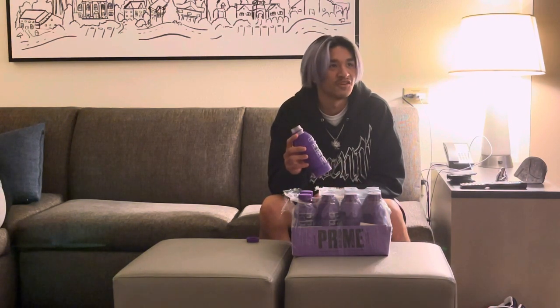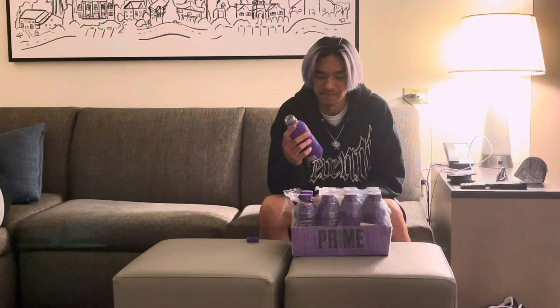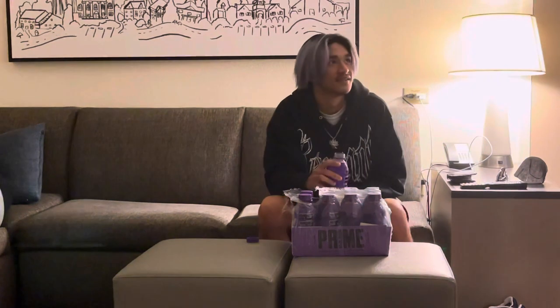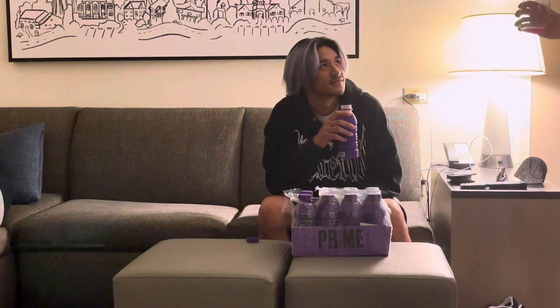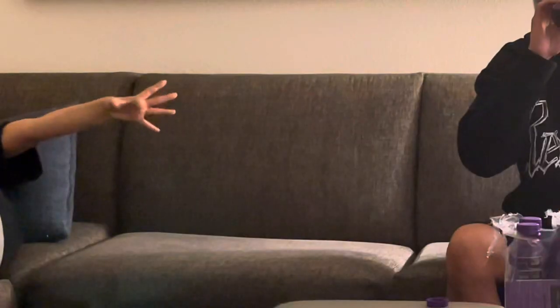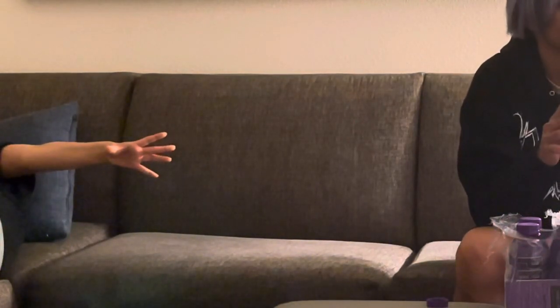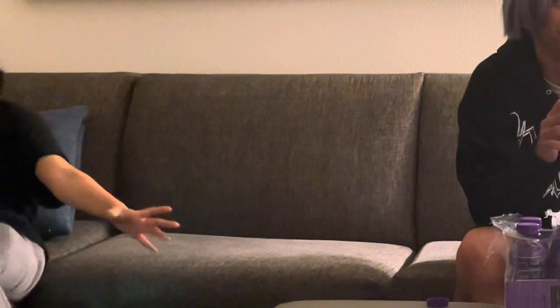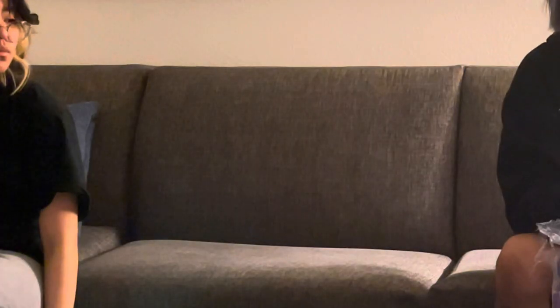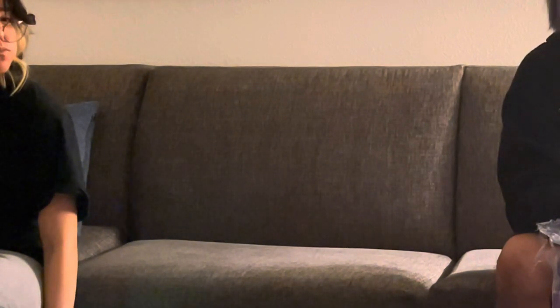KSI and Logan Paul made a drink company called Prime — those two YouTube fighters. It tastes okay... smells like Kool-Aid. It tastes like flat, crushed liquid Flintstones vitamins. What would you give it out of ten? Maybe like a four — as far as flavor profile. As far as performance, I'd probably have to work out and then drink it, but flavor-wise maybe a four or five.